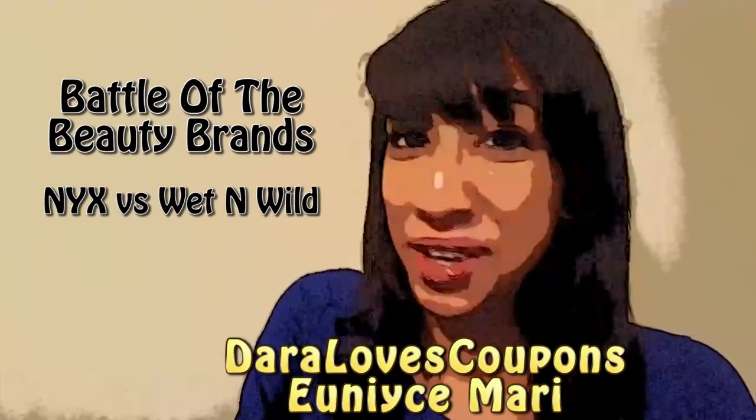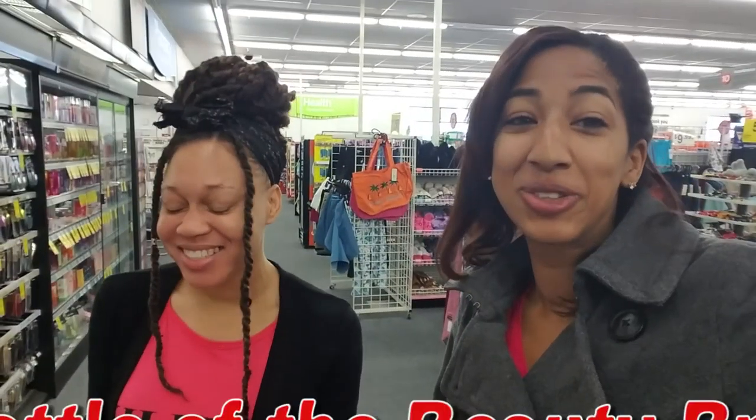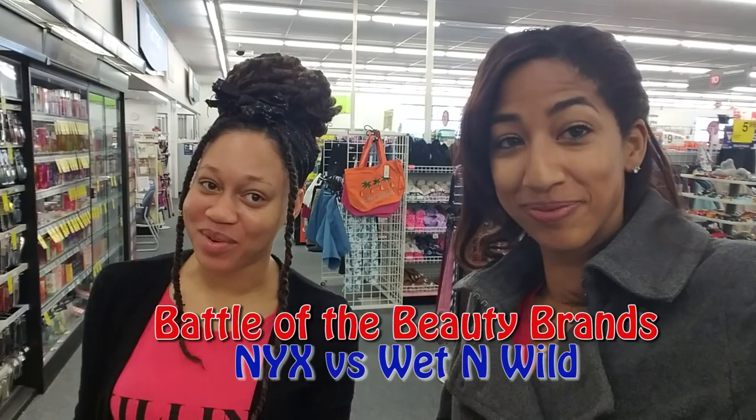It's time to go couponing with Dara Loves Coupons. Hey String Clippers, Dara Loves Coupons and Eunice Marie here. Please excuse my voice — I did too much this weekend so my voice is hoarse. Today we are doing another battle of the beauty brands, and the brands we're using this time are NYX and Wet n Wild.